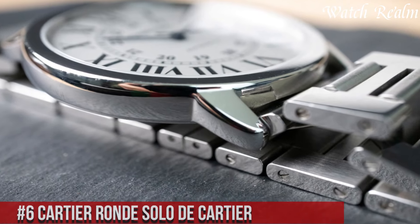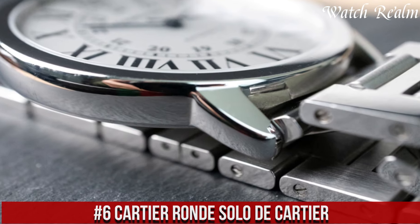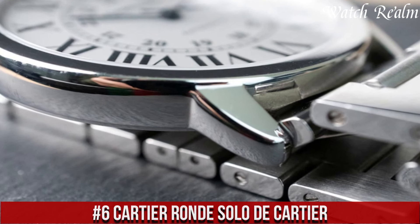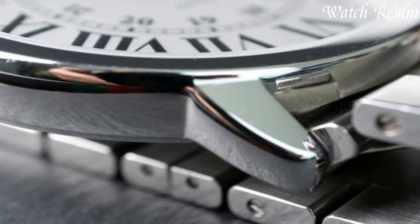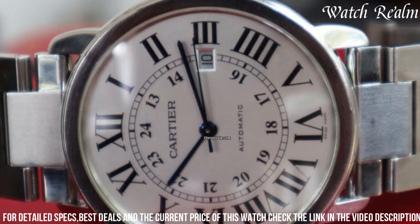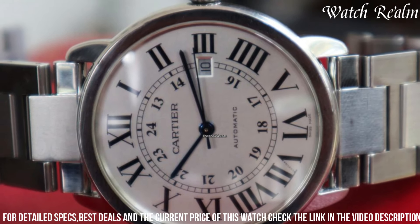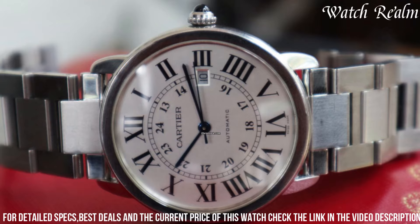Number 6: Cartier Ronde Solo de Cartier. It exudes understated elegance and timeless sophistication, representing the essence of the brand's classic watchmaking. Characterized by its refined simplicity, this timepiece features a round stainless steel case with a sleek and uncluttered dial displaying Roman numerals, blued steel hands, and a date window.